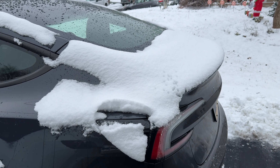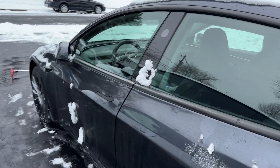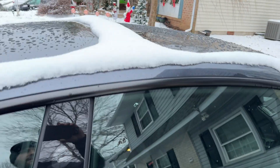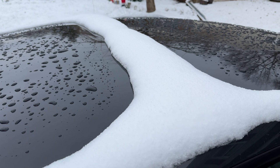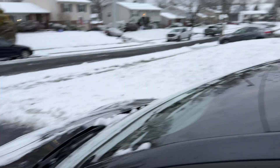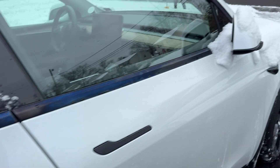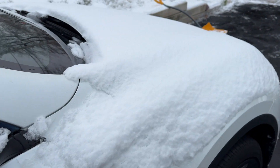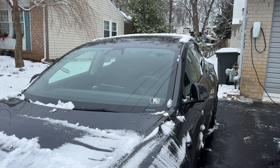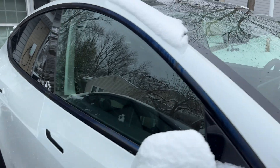It doesn't clear off everything, especially in the trunk area and the hood area — you'll have to do that yourself. But it's completely done otherwise, other than where the pillar goes across the middle of the Model 3. And this end, all done up top. So overall, pretty good job. Just got to get this front area cleaned off. It was about two or three inches. I was able to do a really good job — there's no icing left at all whatsoever on either car. So that is amazing.